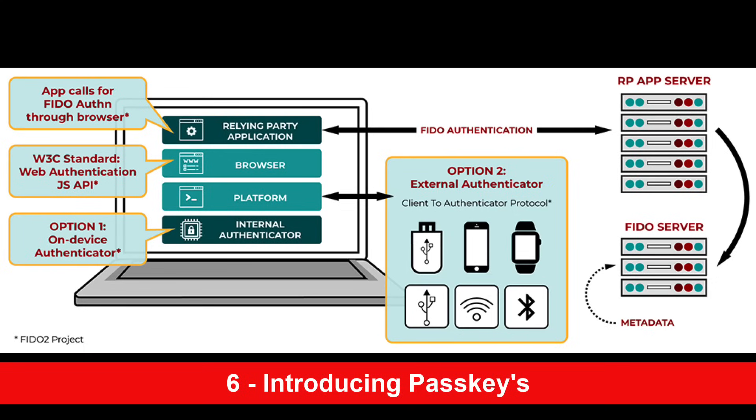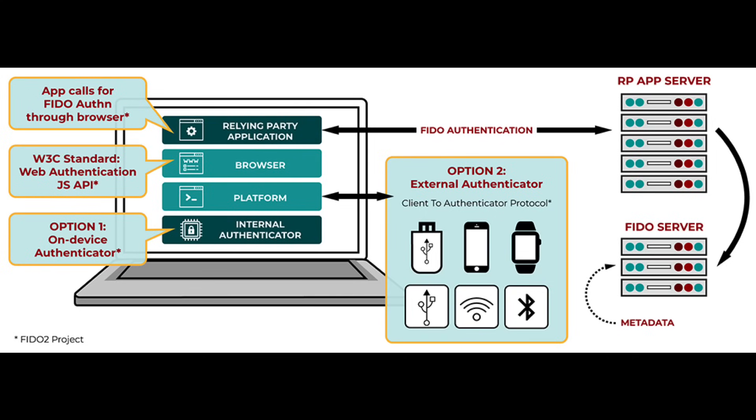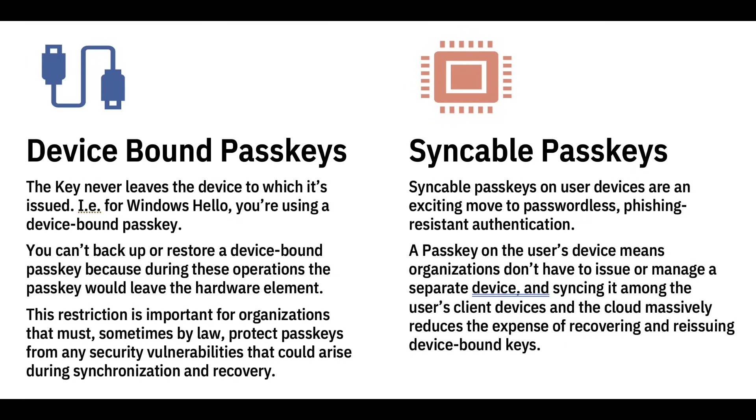For number six, let's look at pass keys. When a user signs in, it generates a public-private key pair. The application calls for an authentication key, which can be a physical FIDO key or a pass key. This is combined with a biometric gesture. Traditionally, the private key never left the physical device. What's exciting now is a new type of pass key that is syncable — rather than being device-bound, it can be stored in your Apple Keychain or Azure Key Vault in a super secure encrypted location. This means that if you lose your device, you can reinstall and recover your pass keys.